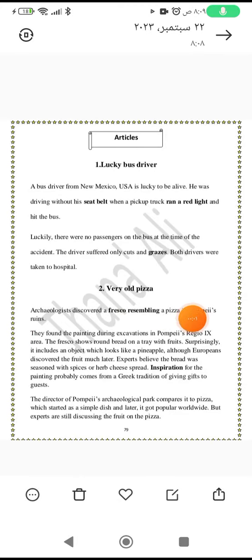Archaeologists discovered a fresco resembling a pizza in Pompeii's ruins. They found the painting during excavations in Pompeii's Regio 9 area. The fresco shows round bread on a tray with fruits.